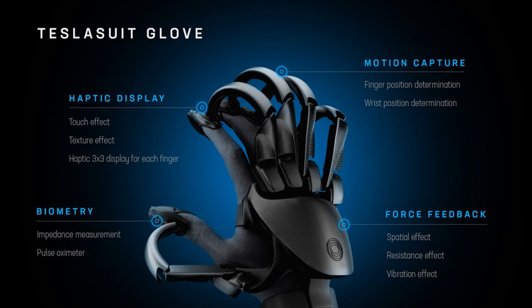The gloves include basic haptic and force feedback capabilities. An array of nine electrodes on each finger produce the sensation of touching a non-existent surface, while a plastic exoskeleton creates resistance and vibration to simulate interacting with solid objects. On top of that, the gloves capture the motion of a user's wrist and fingers, and include a pulse oximeter that gathers information like the user's heart rate, which can help indirectly measure stress and other physical reactions to experiences.